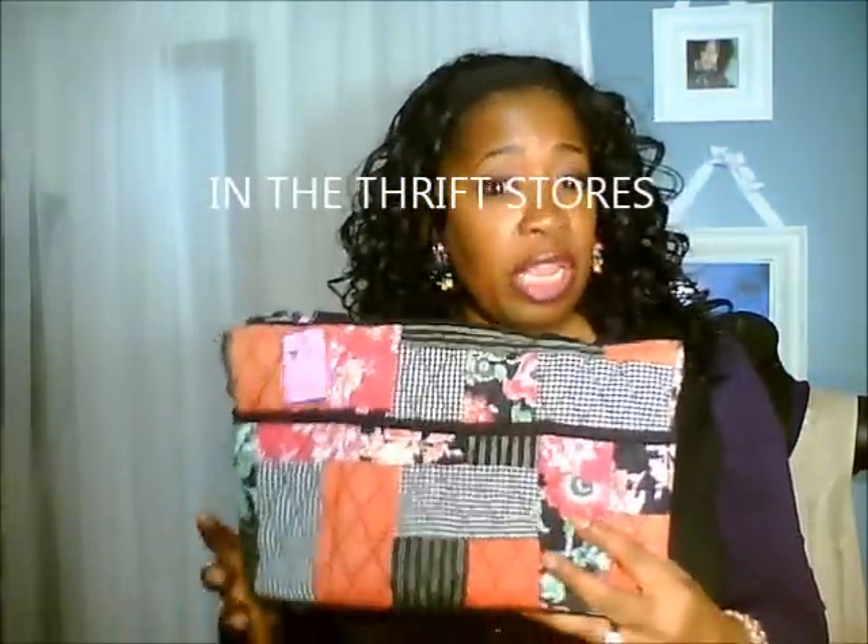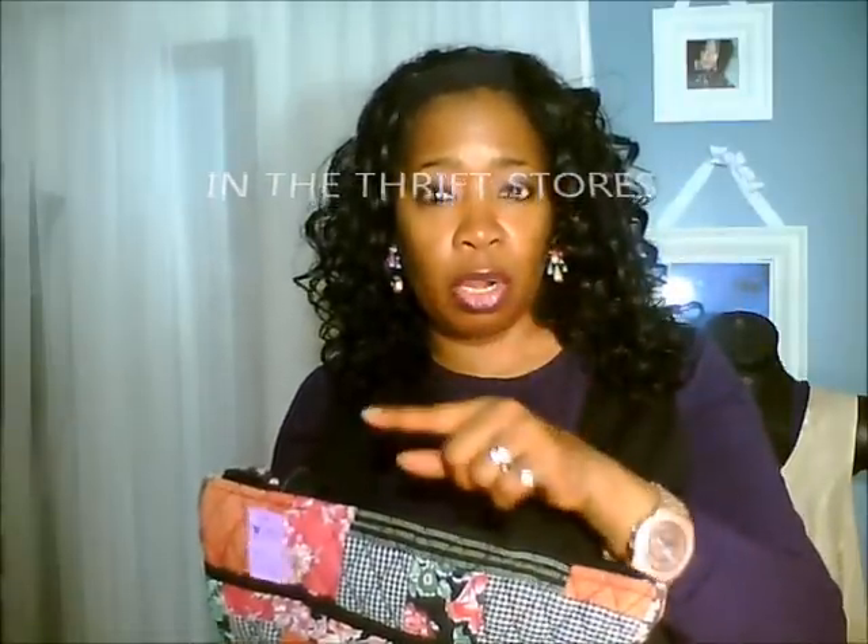I want to give a shoutout to my girl Tiffany for her jewelry storage haul video showing how she stores her jewelry in nice bags. I went looking for something similar and found bags priced around $12.99 in stores. But the solution is the thrift store — those quilted bags you find there are on the same level as what you'd find in stores. I'll post a link to her video in the description box.